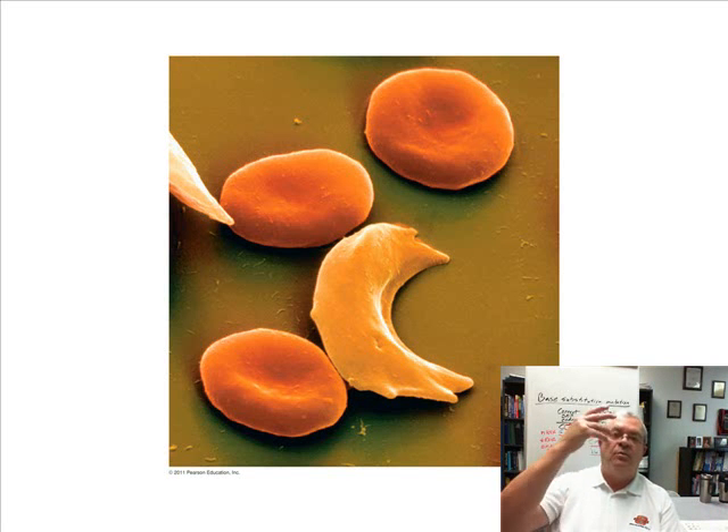Our red blood cells are moving around our circulatory system. They go through some big pipes called arteries and veins, but they also go through some smaller pipes. The very smallest pipe in the pipeline is called a capillary. And how many red blood cells can get through a capillary side by side? They go through single file.